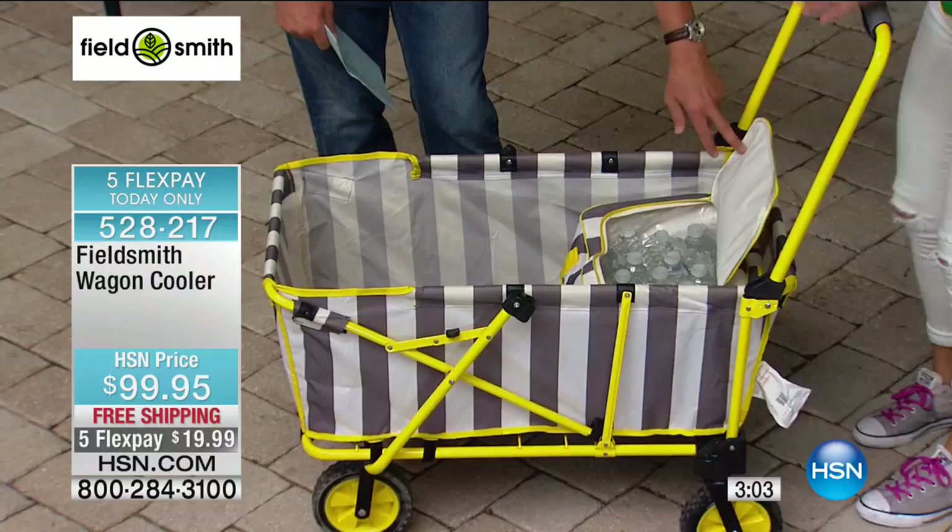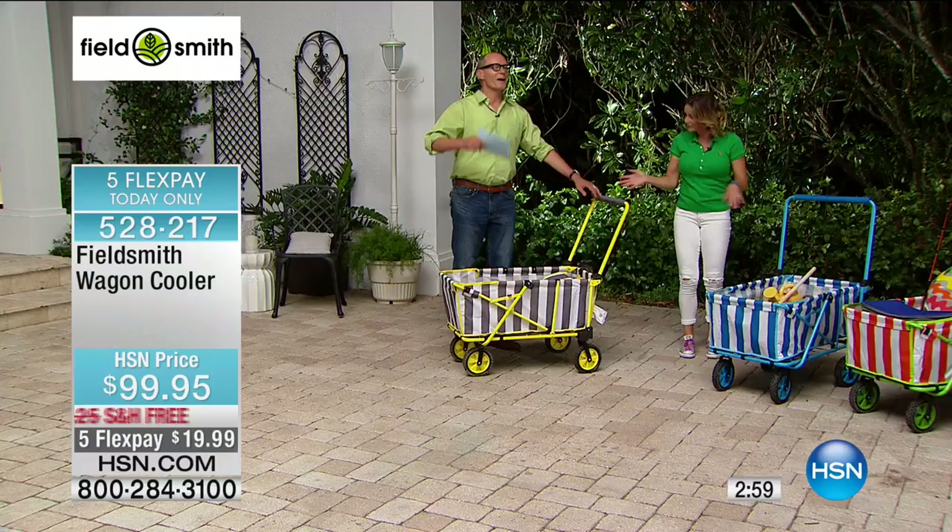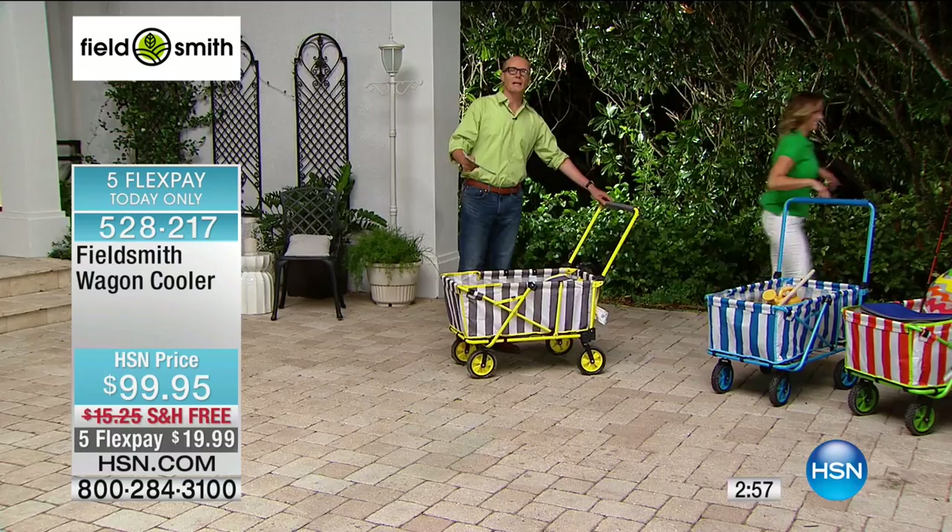Whether it's picnicking, going off for a barbecue, getting your things from the car to inside the house, or going from inside to the car — you are going to consider this your own little pack mule because it is going to work tirelessly for you time and time again.